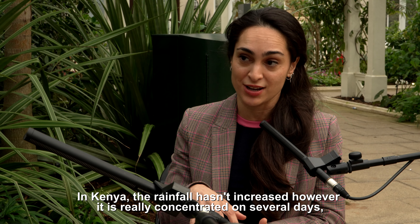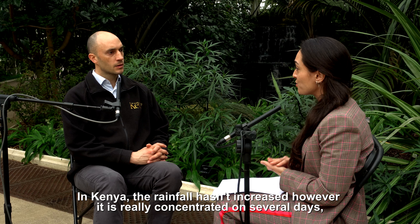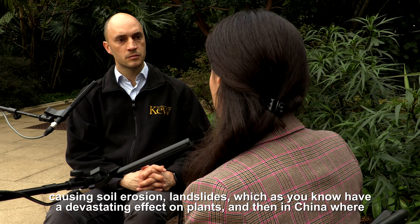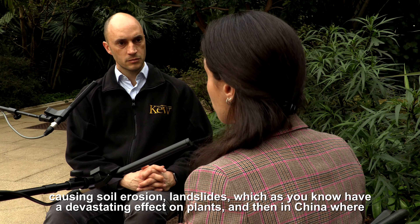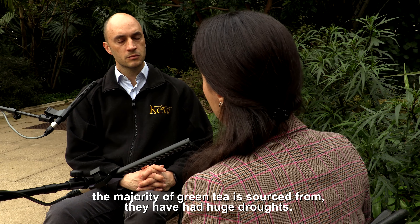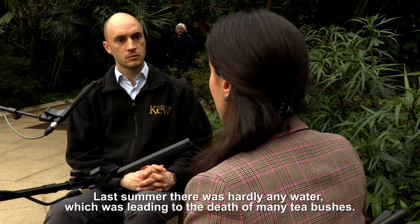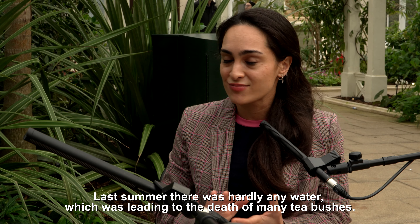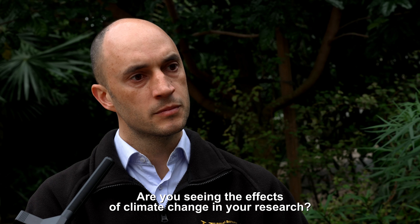This concentration is causing soil erosion and landslides, which will have a devastating effect on plants. And then in China, where the majority of green tea is sourced from, they've had huge droughts — last summer there was hardly any water, which was leading to the death of many tea bushes. Are you seeing the effects of climate change in your research?